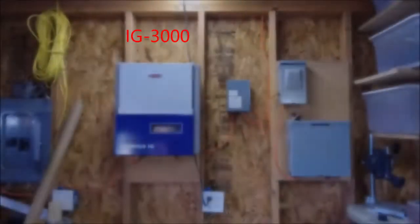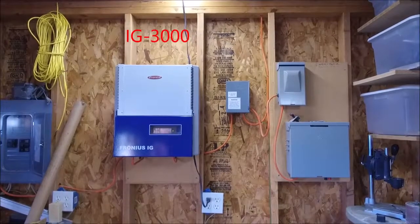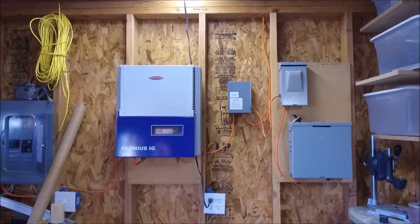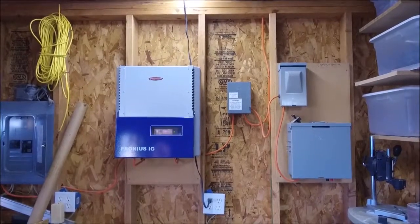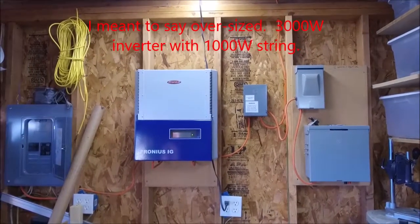This is the inverter — it's a Fronius IG-2000, or maybe it's the 3000; I don't recall which. But it's undersized. I'm generating 1000 watts and this inverter is good for 2000 or 3000 watts.